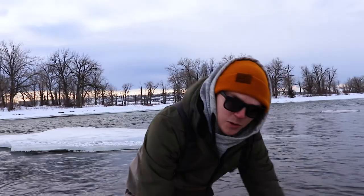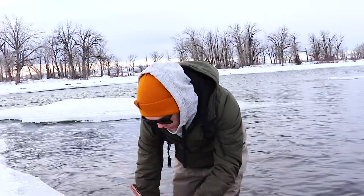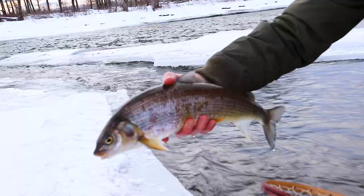All right guys, brought home another whitey — this one's a fat one. Oh, that water's cold. Look at that — you know how to hit one. Right there, it's a fat one. Let's release that.